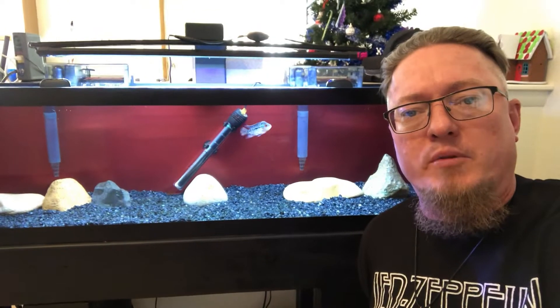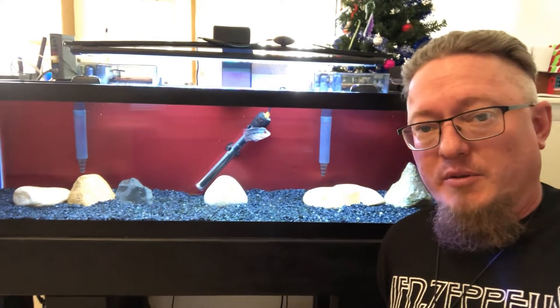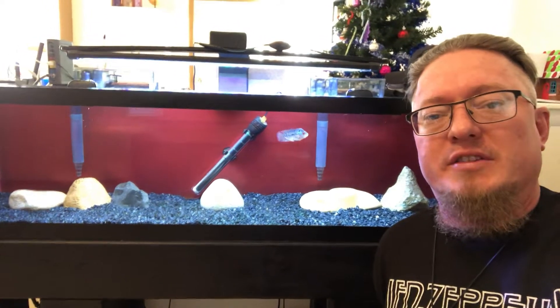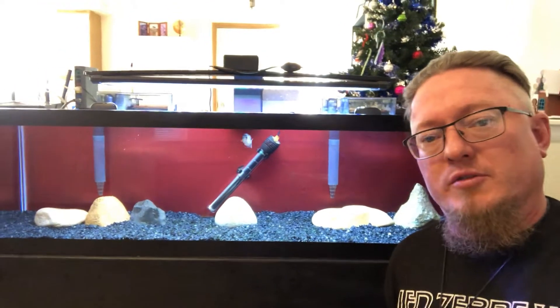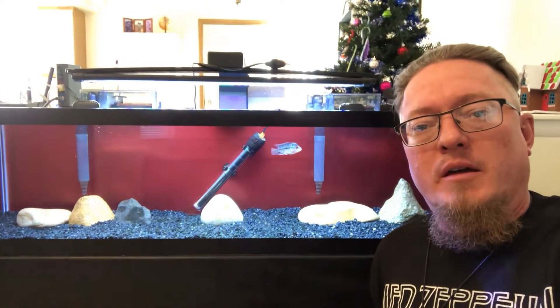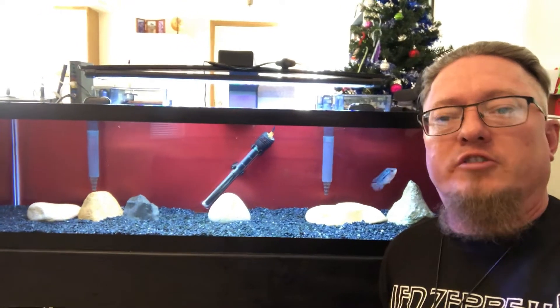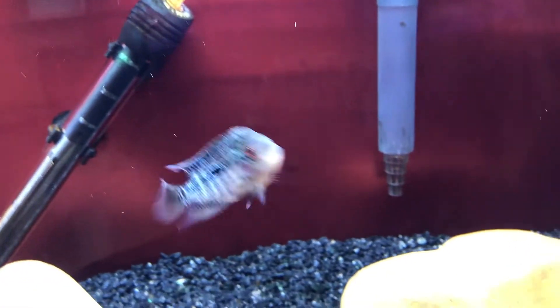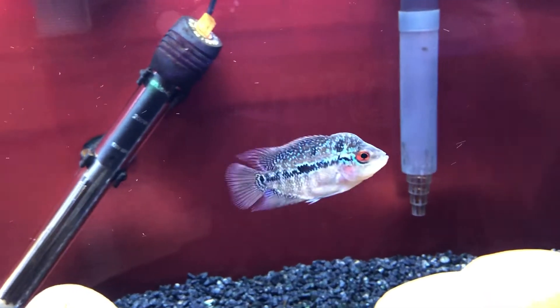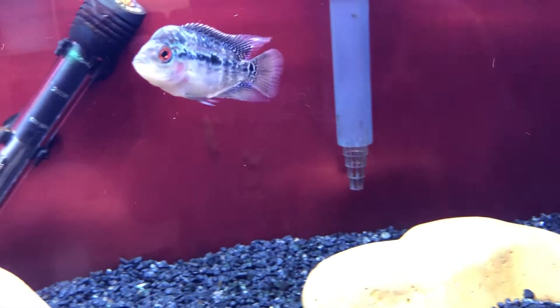Hey, what's going on everybody. Bringing you a real short video here, well kind of. This video is not going to be necessarily about the fish — I'm going to show you the fish real quick. I just did a live stream and I'm probably going to erase it. Let me tell you what's going on real quick, I'm going to show you the fish and then we're going to talk about some other stuff. All right, there is Floki.